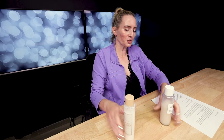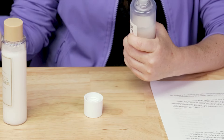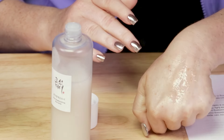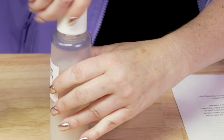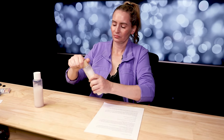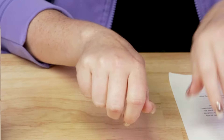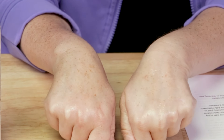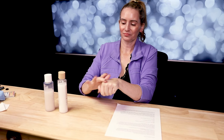Next criteria is ease of use. These are both dual-phase toners — you want to shake them up before using. You can use them both in your morning or evening routines and apply them with a cotton pad or pat them onto your skin. Here's a little bit of the Beauty of Joseon — takes a little bit of time to soak in but has a nice watery texture. And here's the I'm From. You can kind of see them both — the Beauty of Joseon certainly has more of a shiny finish once it soaks in.